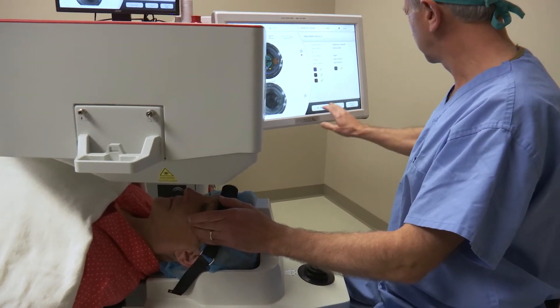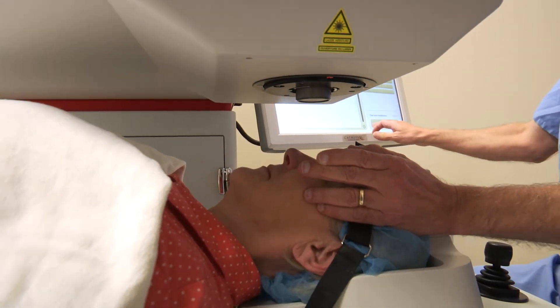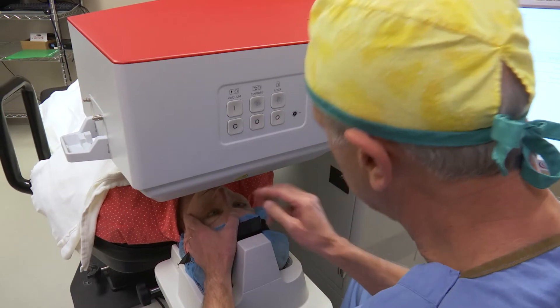The third benefit is to correct for astigmatism. Astigmatism is the abnormal shape of the cornea. Instead of the cornea being spherical, it's more of a football shape. By correcting for astigmatism, it better focuses the light on the back of the eye, improving vision and decreasing the need for glasses after cataract surgery.